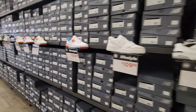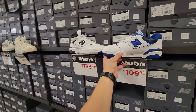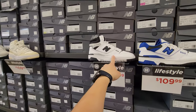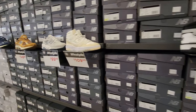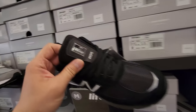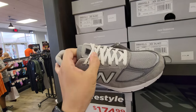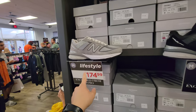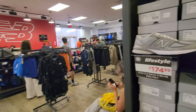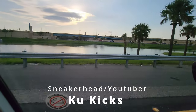Lately they've been pumping out a ton of 550s so obviously we're gonna see a ton of those. I see an entire aisle of 550s - I don't think I've ever seen an entire aisle of them. The 650 is the mid-top version, haven't seen too much of that. And of course the 990s - made in the USA, one of the few sneakers they do make in the USA. It comes at a premium but the materials are just so freaking nice.